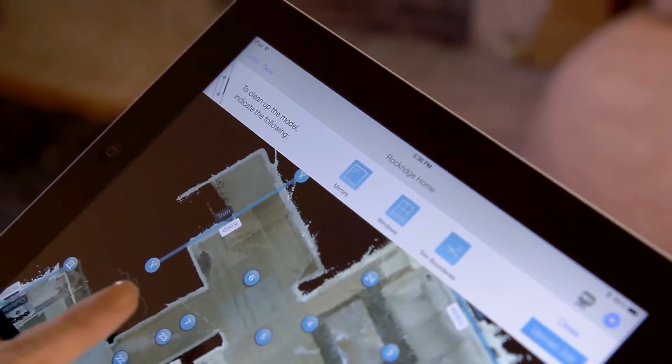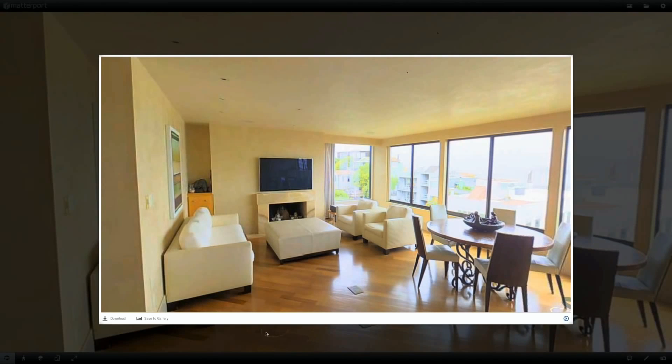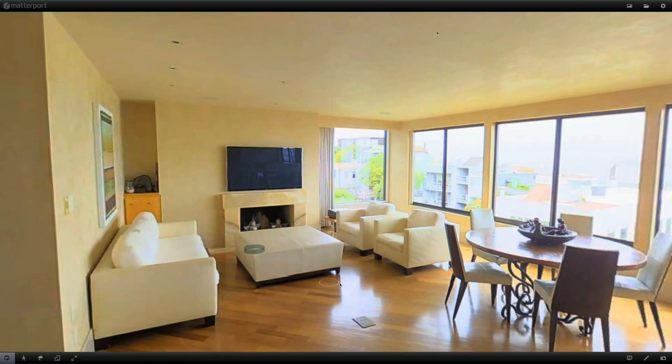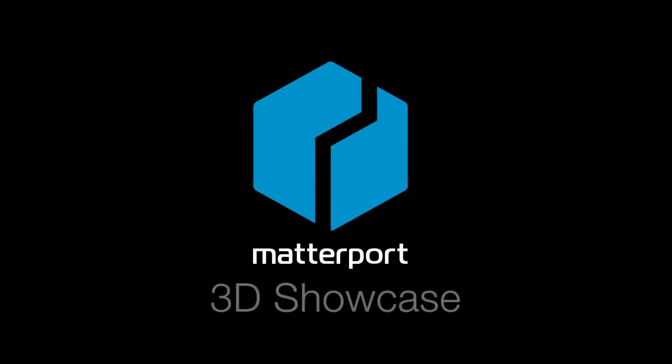In addition to providing an engaging experience for potential buyers or renters, you can use the 3D model to grab any number of photos or shoot a fly-through video at any time — all from a single capture. The most engaging way to showcase your properties.